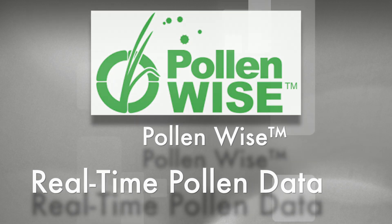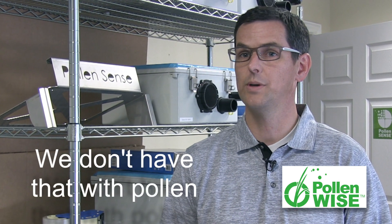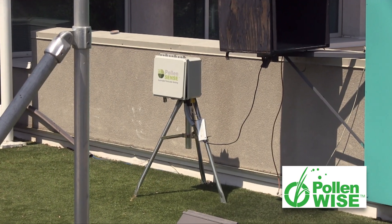You've got to have information that is timely to make decisions about that information. We have that with weather — everybody has exactly what the temperature is, what the forecast is. We have that with air quality in general, but we don't have that with pollen. This is the first of its kind.